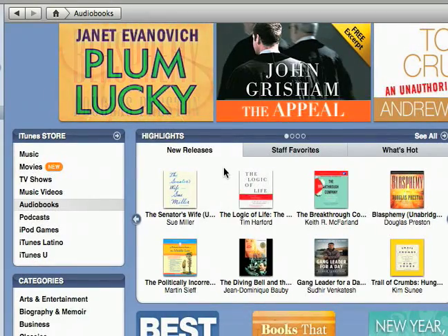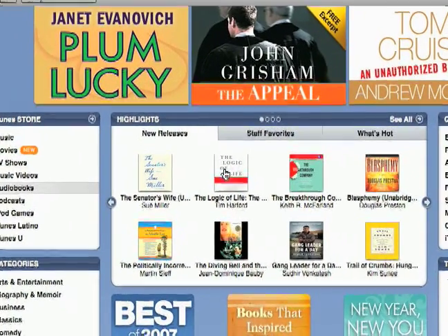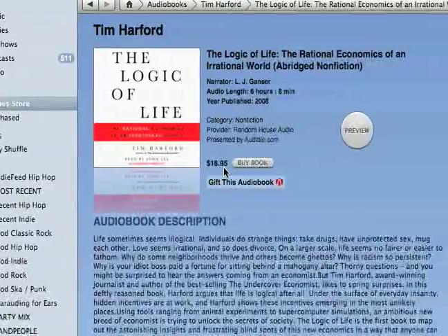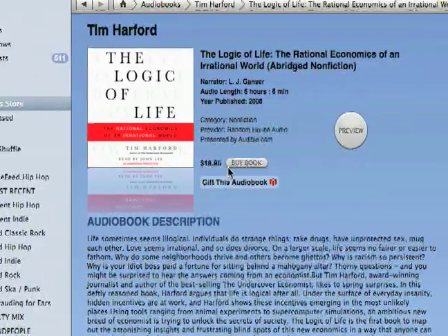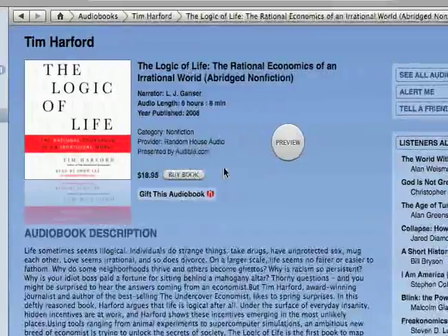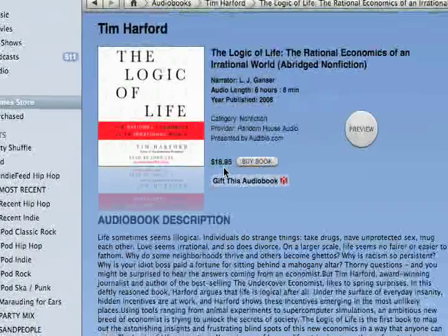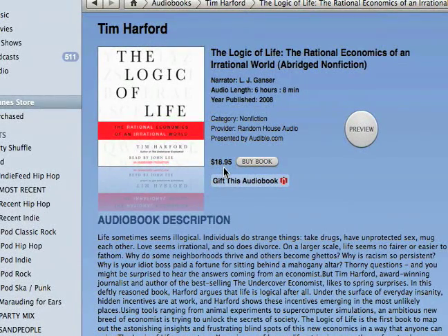Pricing kind of varies, so we'll just go to a book here. You can see this book is $18.95. There's no set pricing like in most other areas of the iTunes store, but it's pretty much about the price it would be to buy the actual book.